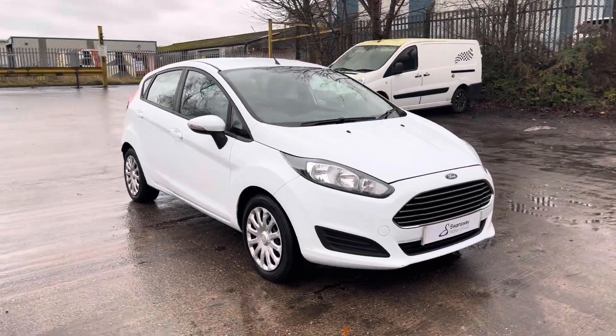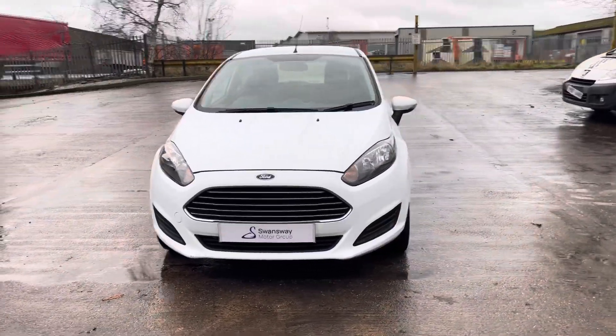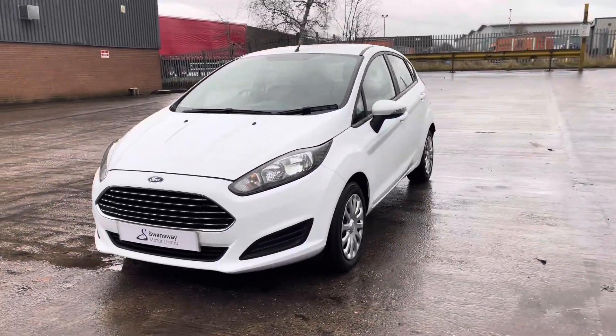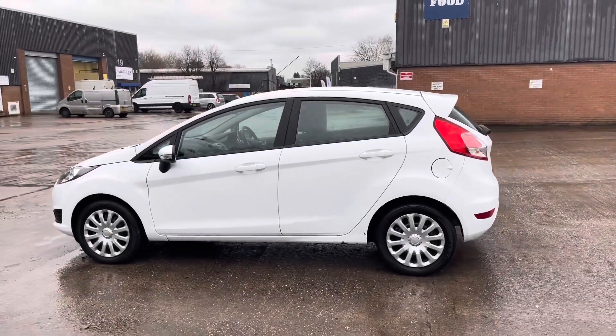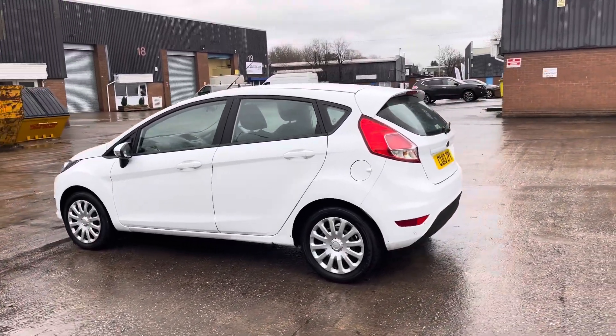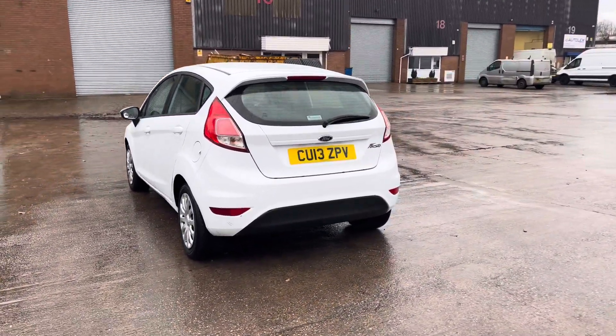Hello, my name is Jamie from Crew Seat and Cupra Crew, and today I'll be taking you around this used vehicle. We are delighted to be able to offer you this gorgeous Ford Fiesta Style. This vehicle comes with a 1.25 litre petrol engine and features the manual transmission, finished in gorgeous white paintwork with around 75,000 miles on the clock.